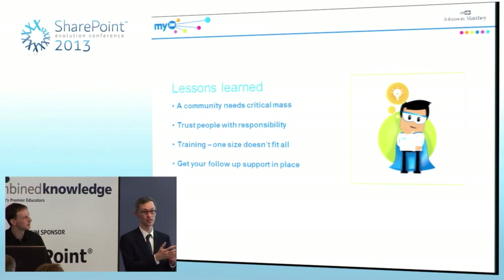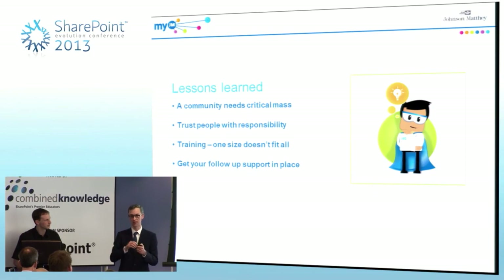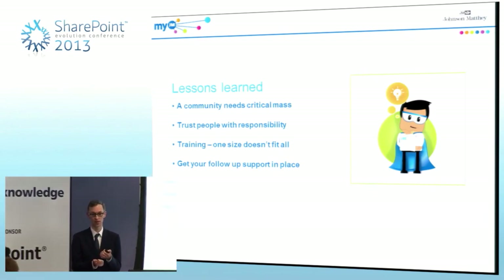One big part of this is that we're a global company — we want people in 30 countries to connect with each other. If one country is not going to be switched on for three months after the other countries, then it's going to be a bit of a problem. The next thing is about kind of letting go of control. The project team knew that MyJM was a new way of working for all the users, but it was also a bit of a new mindset for IT and HR as well.